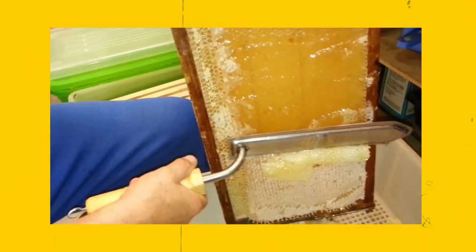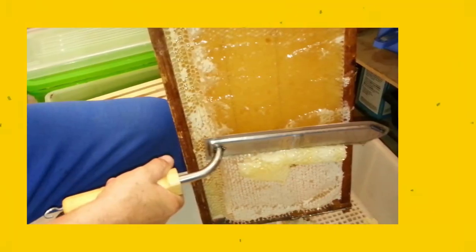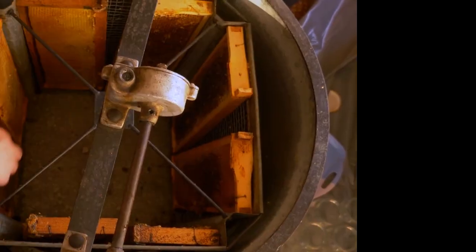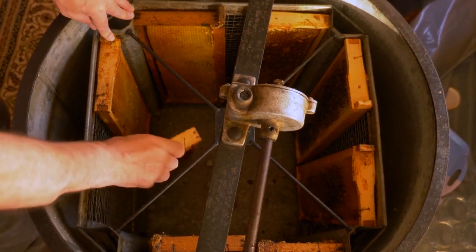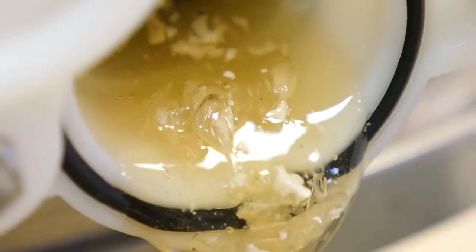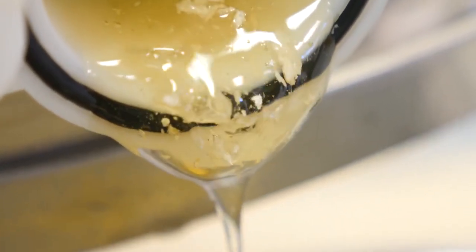This method allows the bees to reuse the wax comb, since it stays whole inside the frame. The wax cap that bees use to seal the filled-in cells must be removed before centrifugation. Depending on how the frames are arranged in the basket, extractors can either be tangential or radial. In both cases, the honey is extracted from the cells using centrifugal force.